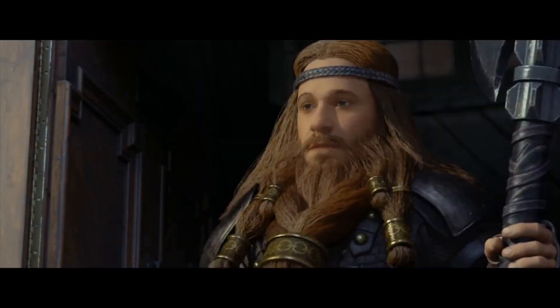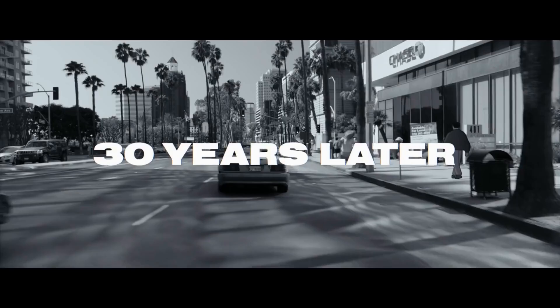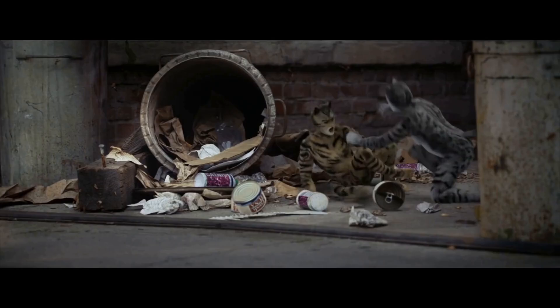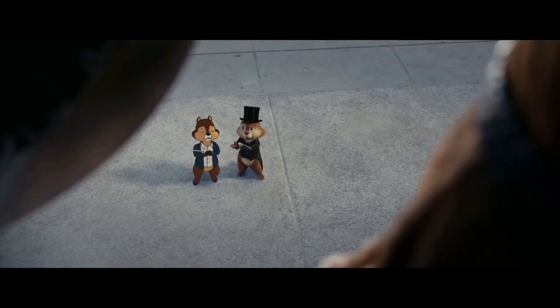Chip and Dale have been entertaining audiences since 1943. These spunky chipmunks have delighted generation after generation with their mischievous antics. But where can you watch this classic cartoon?